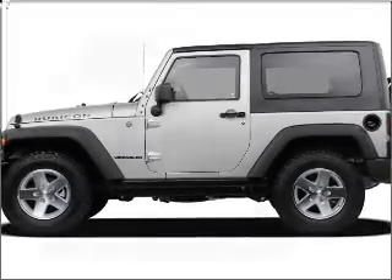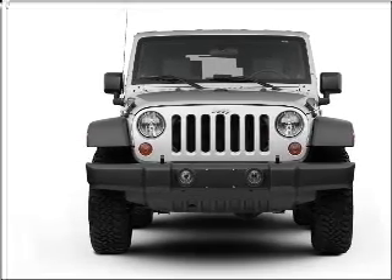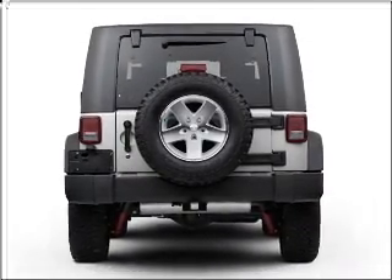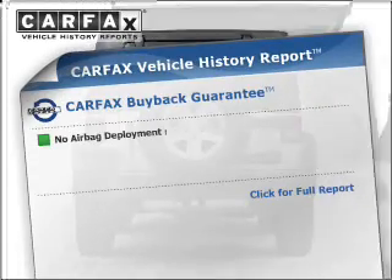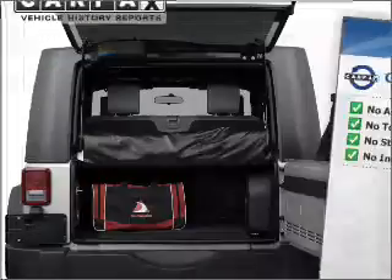Introducing the 2007 Jeep Wrangler. This is the set of wheels you've been looking for. With a solid six-cylinder engine connected to a smooth shifting transmission, the anti-lock braking system will keep you safe on the road. This vehicle comes with a Carfax report, which reduces your buying risk by providing the vehicle's history before you purchase.